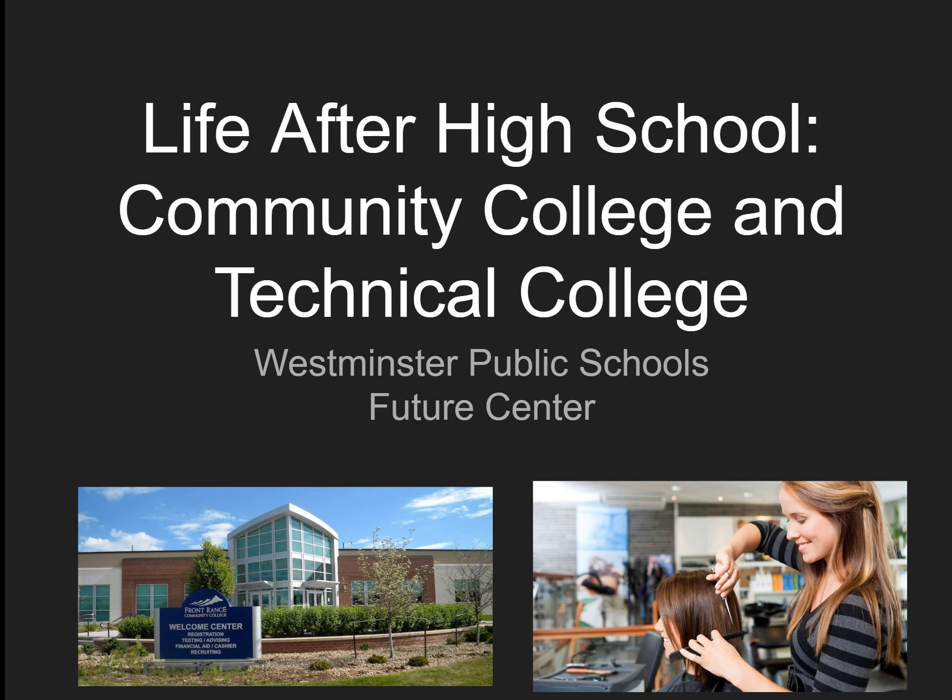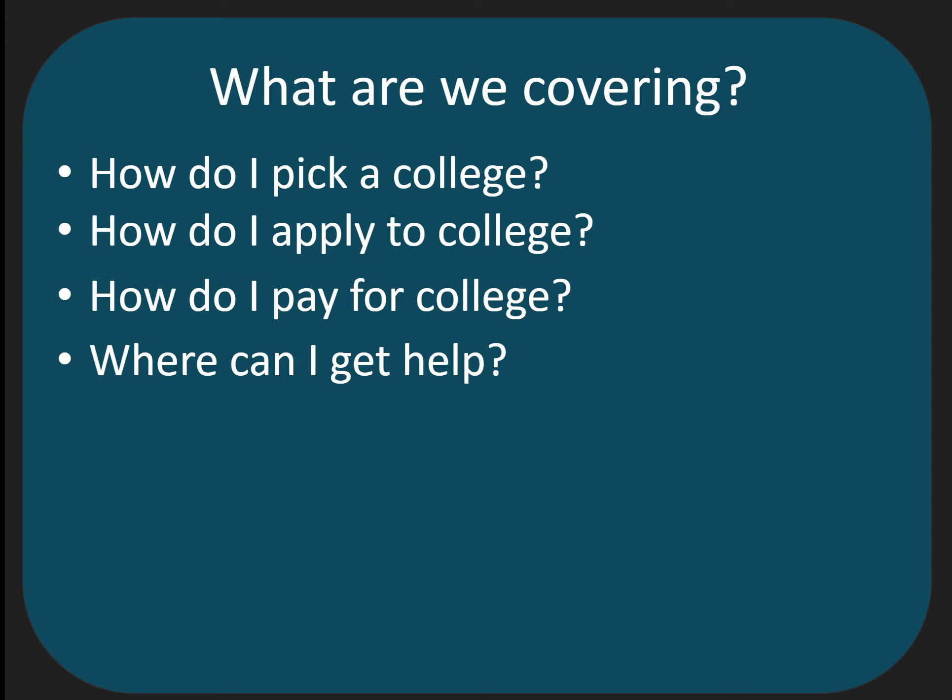In this presentation, we are going to cover the basics of applying to community college and technical college. If you have any questions after this presentation, please contact the Future Center for help. We will cover how do you pick a college, how do you apply to college, how do you pay for college, and where can you get help.